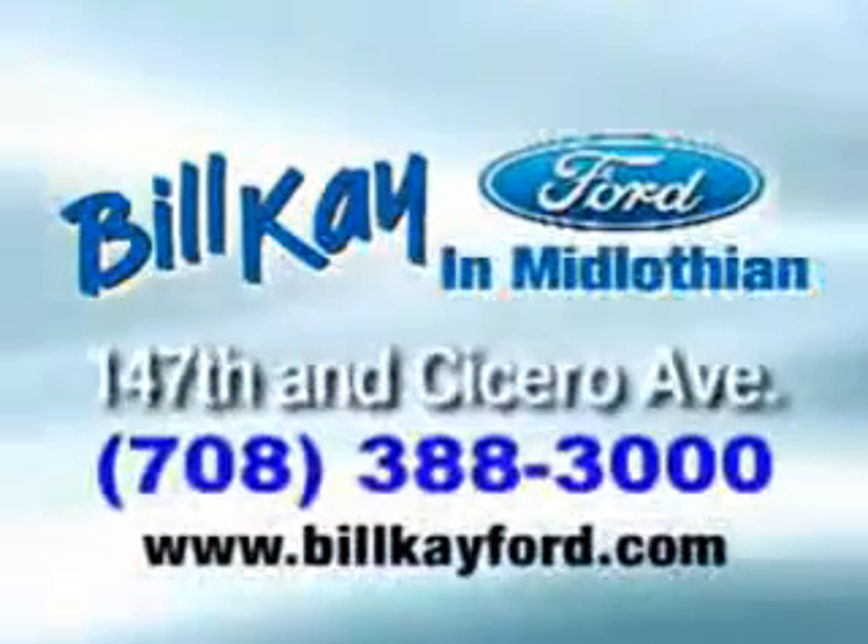At Bill K, we do it your way. Welcome to Bill K Ford in Midlothian.